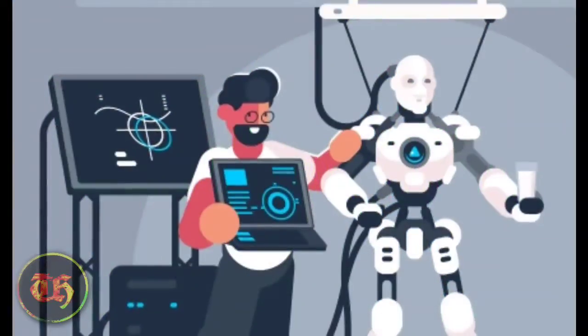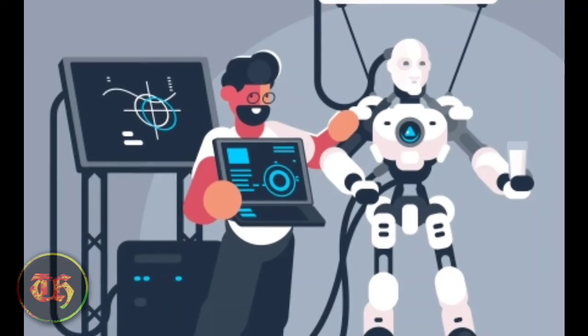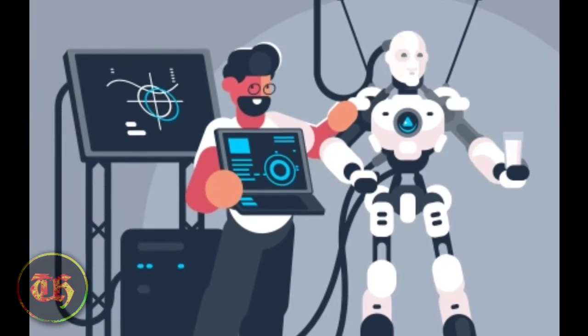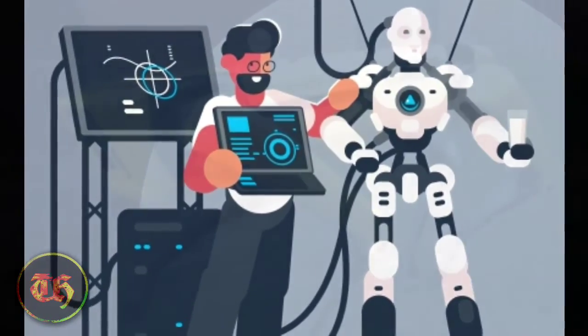Cool tech gadgets of 2019. In today's time, almost all of your wishes can come true, as these cool tech gadgets can prove to be the genie of Aladdin for you. Here at Time for Buying, we have gathered a list of cool high-tech gadgets that you would want to set your heart on.